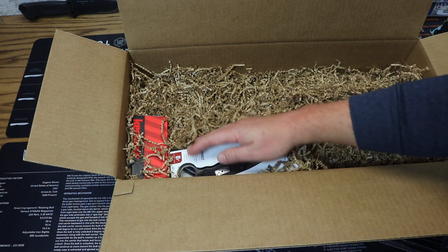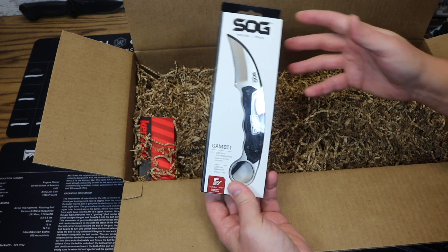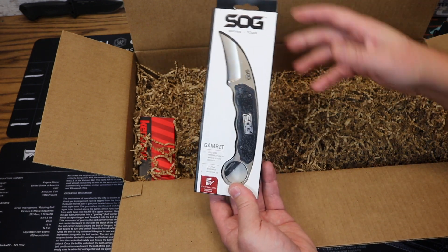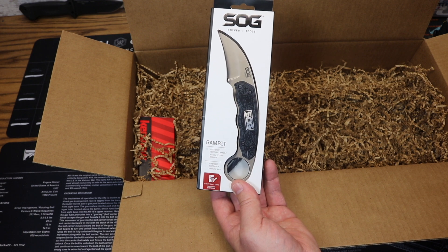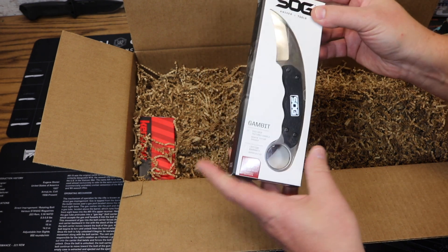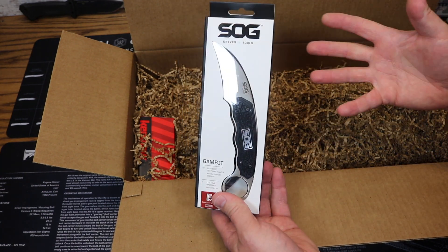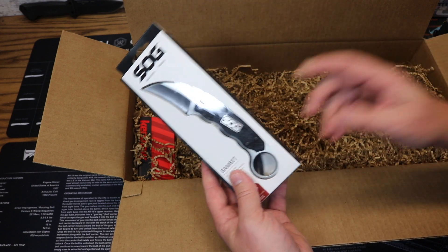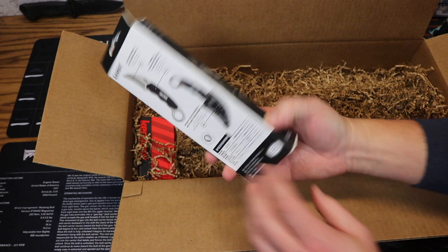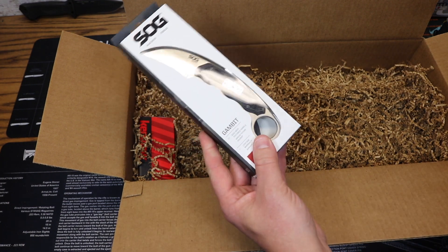Now we're going to get into a couple of knives. First off we have the SOG Gambit. Have we seen enough of these on this channel? The SOG Gambit has certainly been a popular item in boxes lately — we probably have a half dozen of these sitting around already. It's their take on the Karambit. I'm not going to open this up because I think I reviewed it twice last month. We're probably going to do some giveaways of the Gambits. Price on this is $29.99.